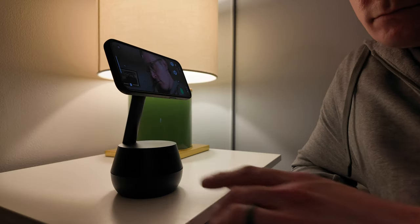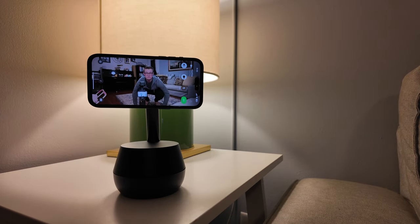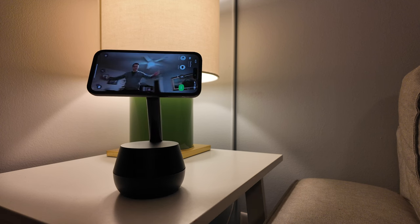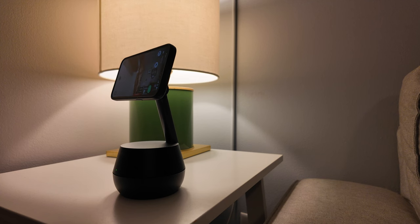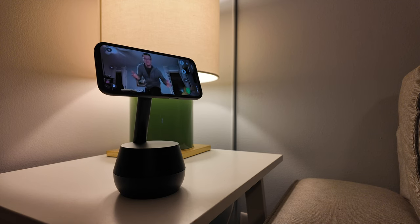We've already seen Amazon do this with their Echo Show line, and I think it would be great for video chatting. Apple has a Center Stage feature — you've probably seen it on an iPad or Studio Display — where they have a wide-angle lens and crop into part of it to follow you around the room. You can see that being even better with a camera that could actually move, kind of like what Apple's done with their DockKit API and the Belkin Stand Pro, which rotates an iPhone to track you.